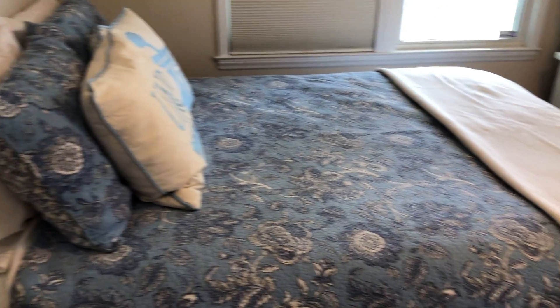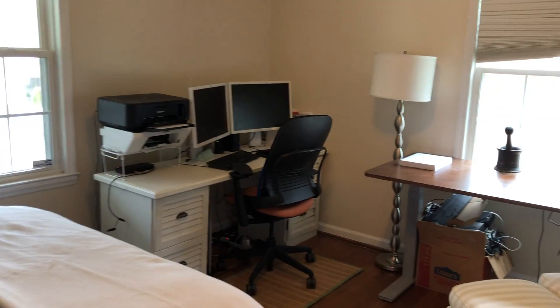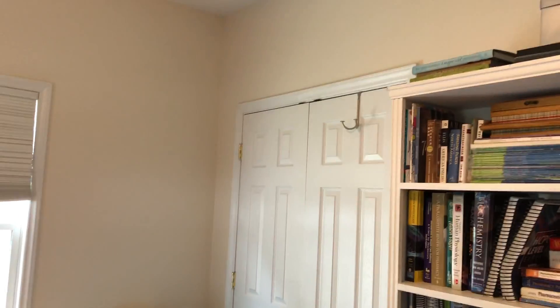And second bedroom. The other one was a queen — this looks like it's clearly a full. Both bedrooms are about the same size.